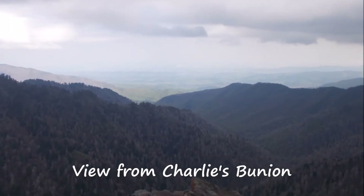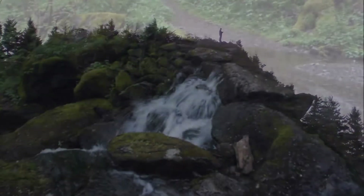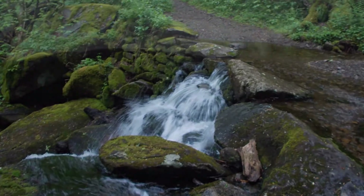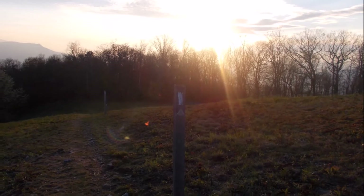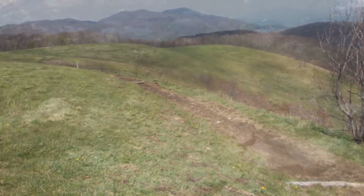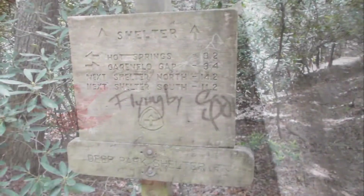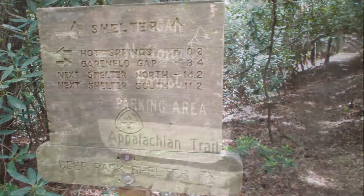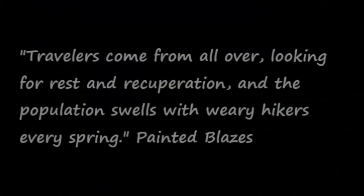Well, this is the second part of the Smokies. Here's my buddy Jonathan — Firefighter John — on top of Charlie's Bunion. The Smokies are beautiful, but it did rain a lot. And there's a lot of rules — you can't camp wherever you want; you're supposed to stay in the shelters, but of course I didn't. But here's Max Patch, one of the highlights of the trail. And this was an old grave site right on the trail. I always took pictures of the signs so that I could look back and see what they said — I didn't have to remember them.